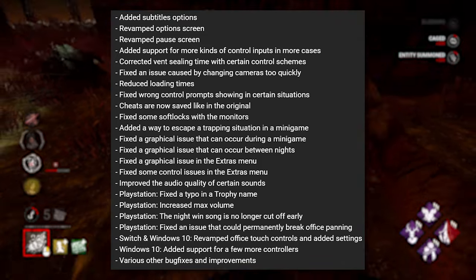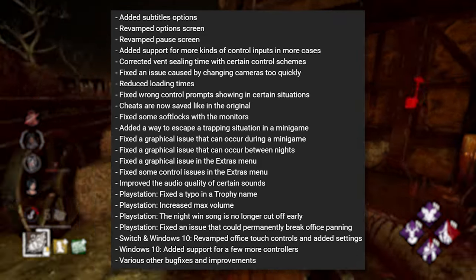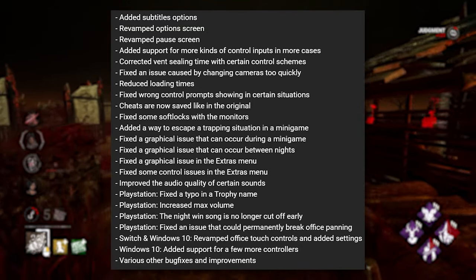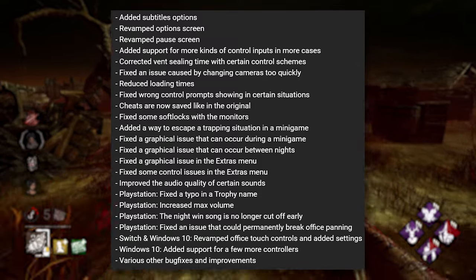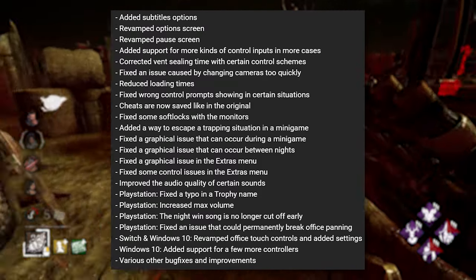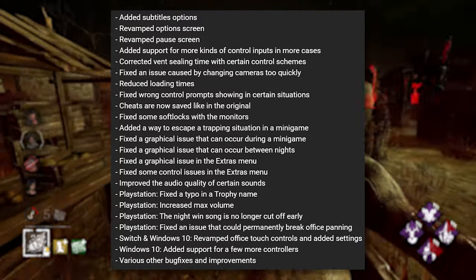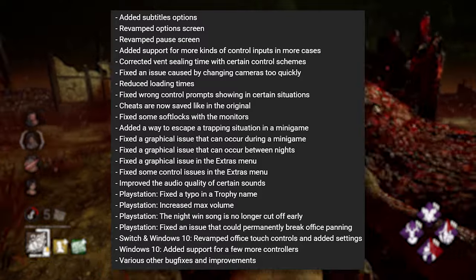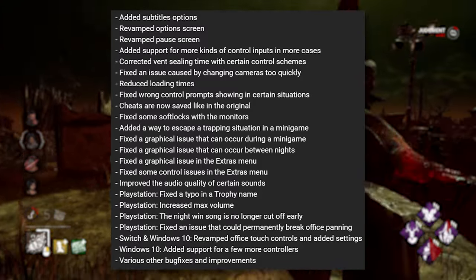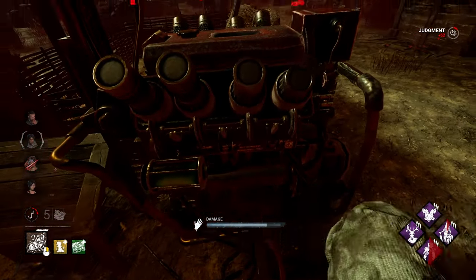They improved the audio quality of certain sounds. On PlayStation, they fixed a typo in a trophy name, increased max volume, the night wind song is no longer cut off, and they fixed an issue that could permanently break office panning — which is pretty bad, and I think you need that for the true ending, so it's good that's fixed. On Switch and Windows 10, they revamped office touch controls and added settings. On Windows 10, they added support for more controllers and various other bug fixes. So there are a lot of improvements to FNAF 3.